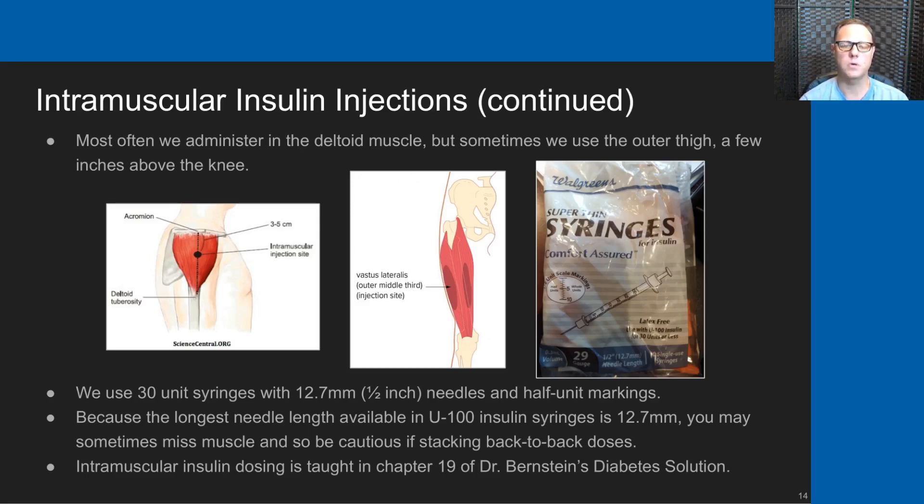Intramuscular insulin dosing is taught in chapter 19 of Dr. Bernstein's Diabetes Solution. I strongly suggest that anybody interested in using intramuscular injections as a tool obtain Dr. Bernstein's book and study his instructions in chapter 19 about using intramuscular injections.